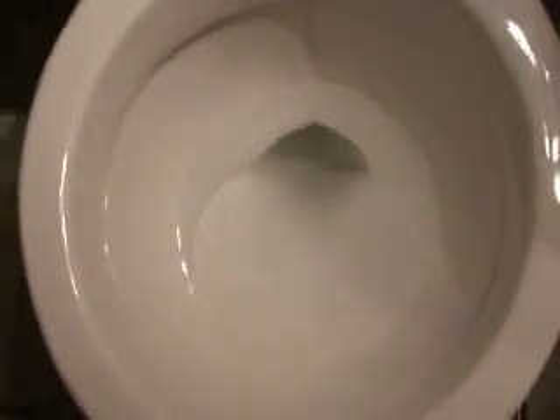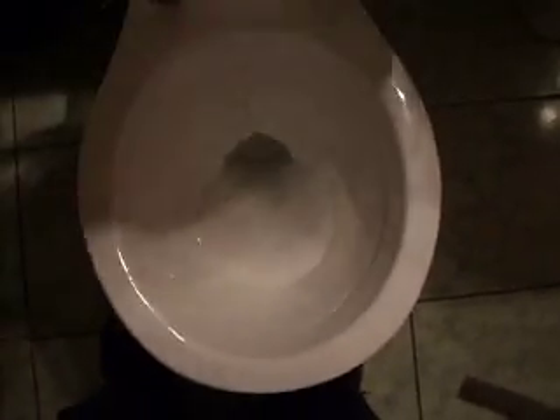Brandless toilet. Okay, I'm going to flush. So that was the first one.